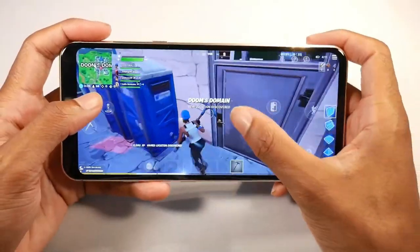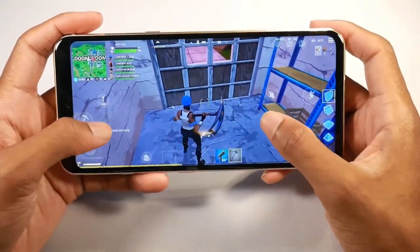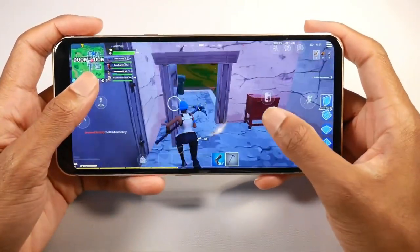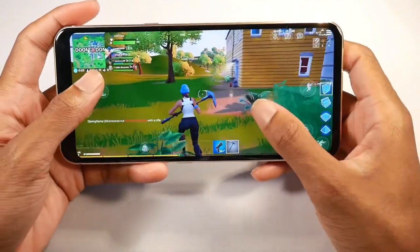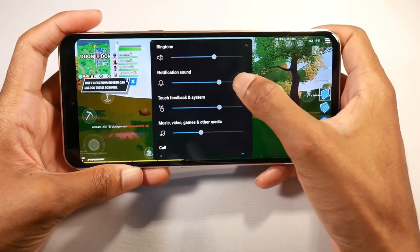The V60 has 128 gigs of internal storage and 8 gigs of RAM. It also has NFC on board for mobile payments, and a pretty decently fast fingerprint scanner under the glass — it's not the fastest but it definitely works. My only thing with this phone is that there's no face unlock, but the fingerprint scanner works fine.